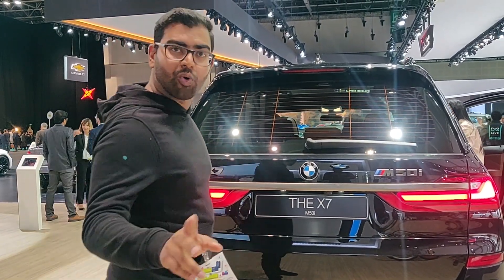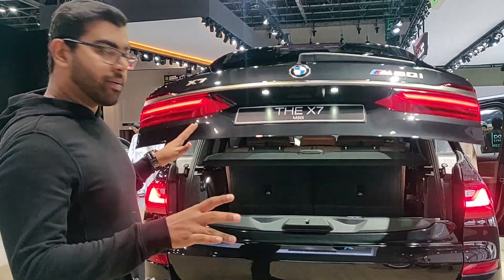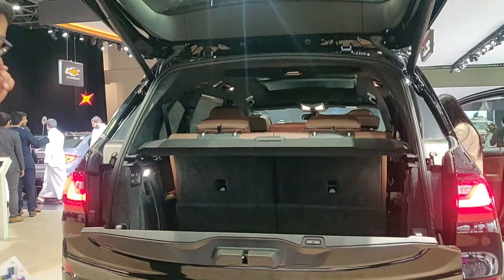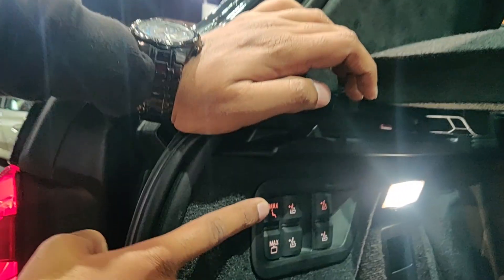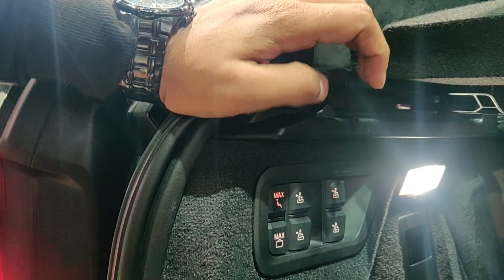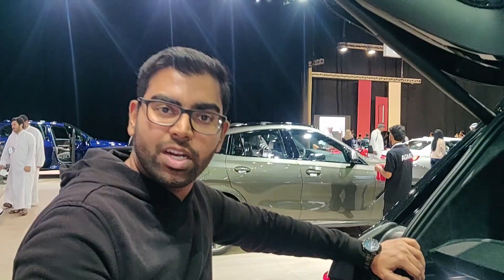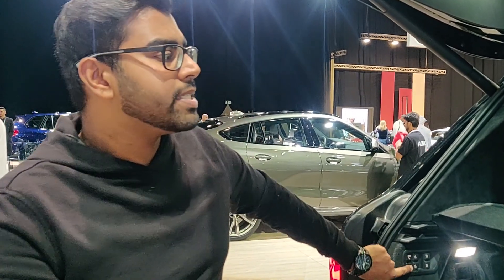Here is a bit of the cargo compartment. It has a fully automatic tailgate. There are buttons for Max Passenger and Max Luggage modes, and you can control all the rear row seats from the back.